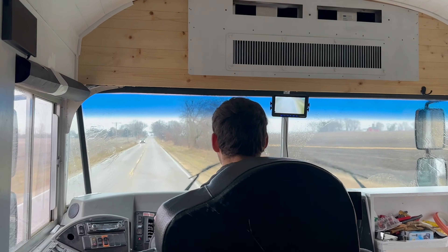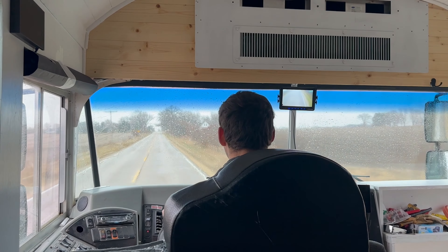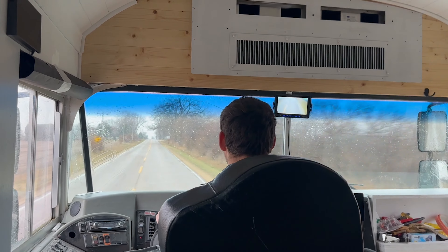That said, we definitely don't regret it at all — and I'm saying that having just found out we have to pay $8,000 for the fuel injectors and fuel tank. We're really looking forward to traveling in the bus full time. That is just such a dream. We've been living in it for about a month now and we love it. It is so cozy — it's our own little space that can literally move anywhere we want.